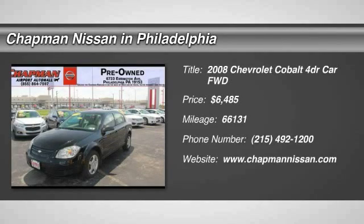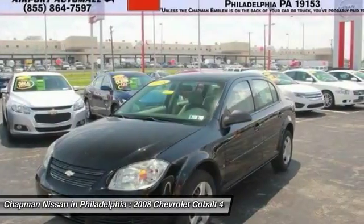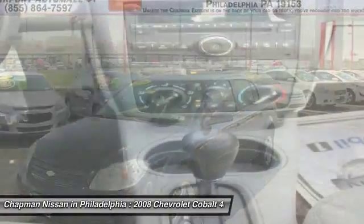This vehicle is being sold as-is with no warranty written or implied. Work performed: passed PA state inspection and emissions, checked for recalls.